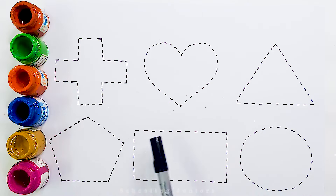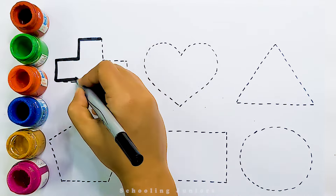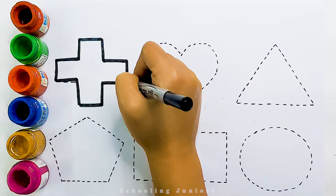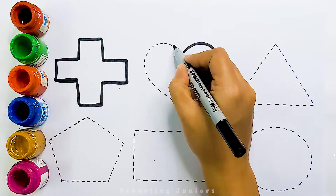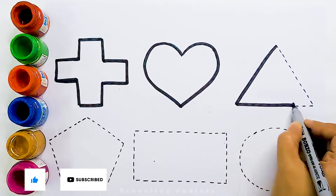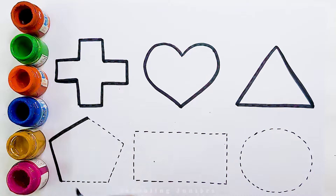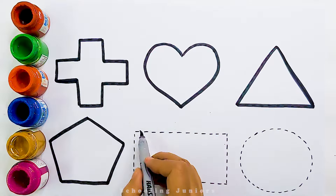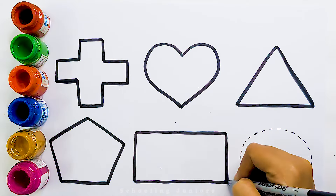Now, let's learn to draw some 2D shapes. Plus. Heart. Triangle. Pentagon. Rectangle.